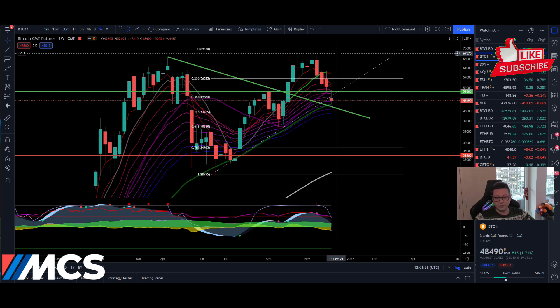Even though we have a very indecisive weekly close here on the CME, at least we tested the support at the 50 weekly moving average and closed above it. But bearish is that we tested the 20 weekly moving average as resistance and so far we got rejected.